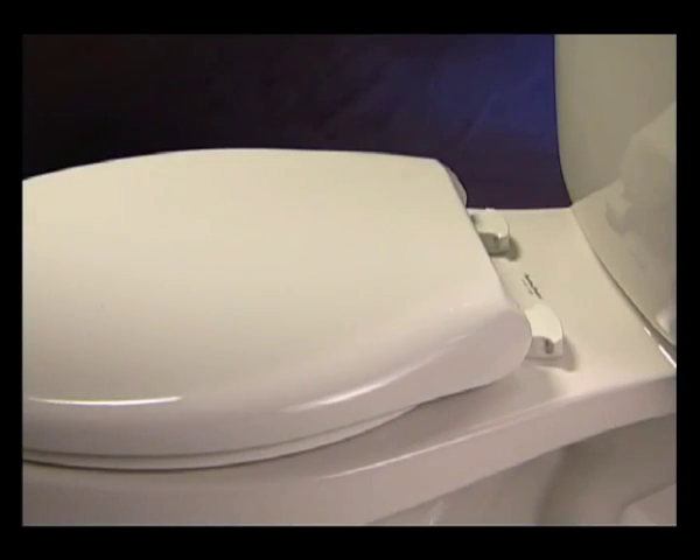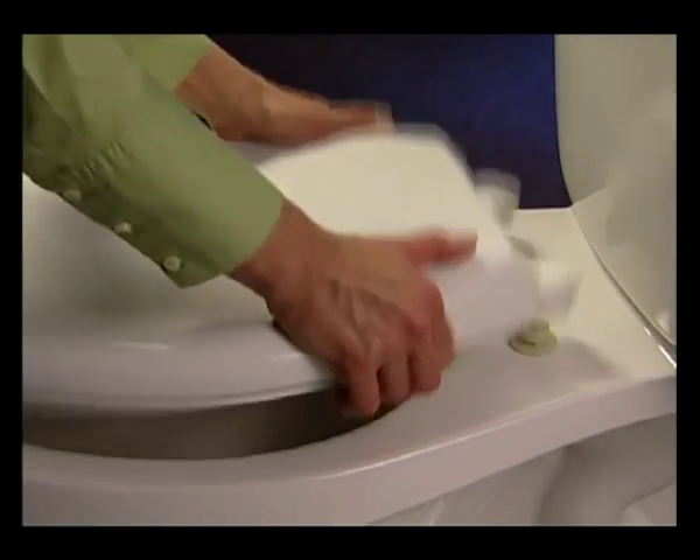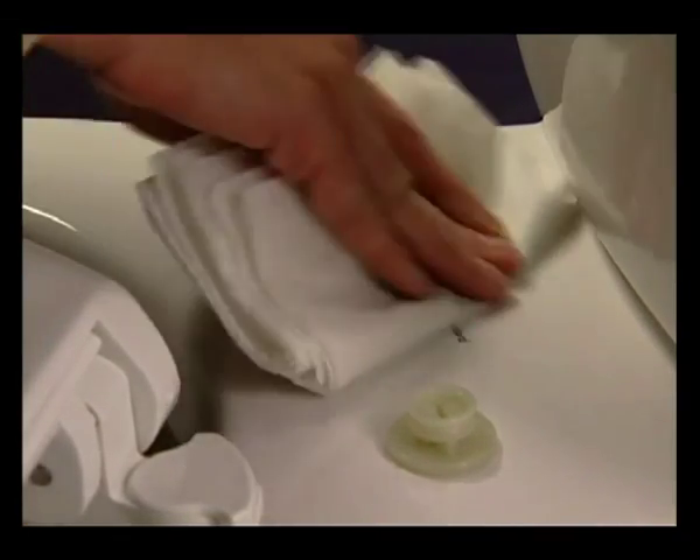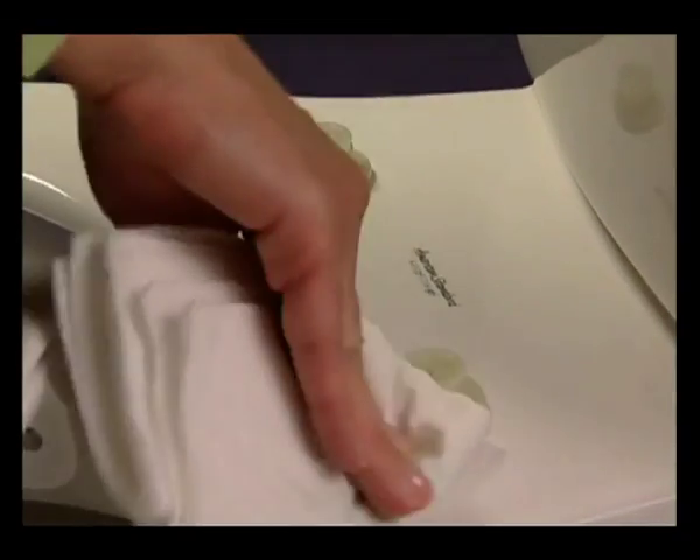To lift the seat off for cleaning, simply twist the hinges to the unlocked position, so you can thoroughly clean and disinfect one of the toughest areas in your bathroom to clean.